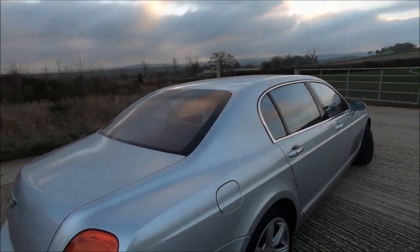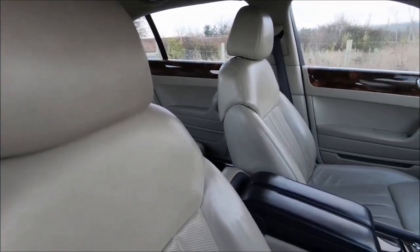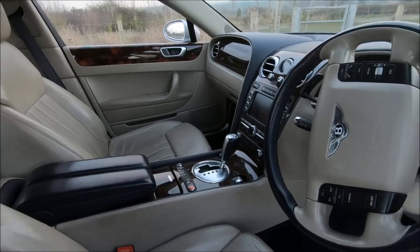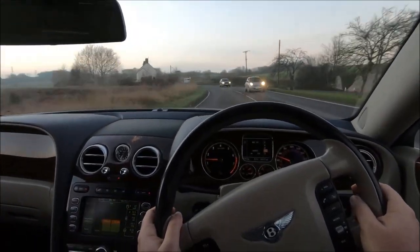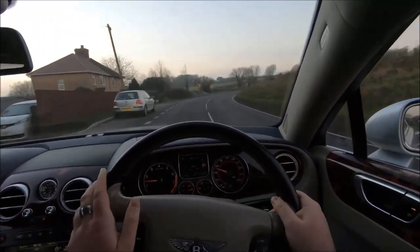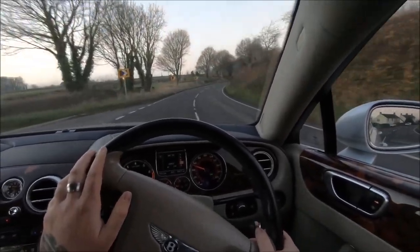Bentleys fall into a very distinct category where a long list of previous owners is usually a red flag. If you divide the number of owners by the time the car has been around, you'll often find they were swapping it every one or two years.